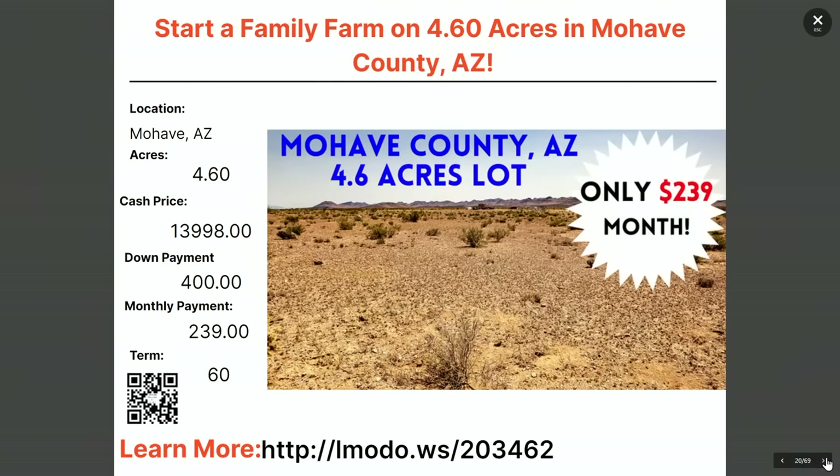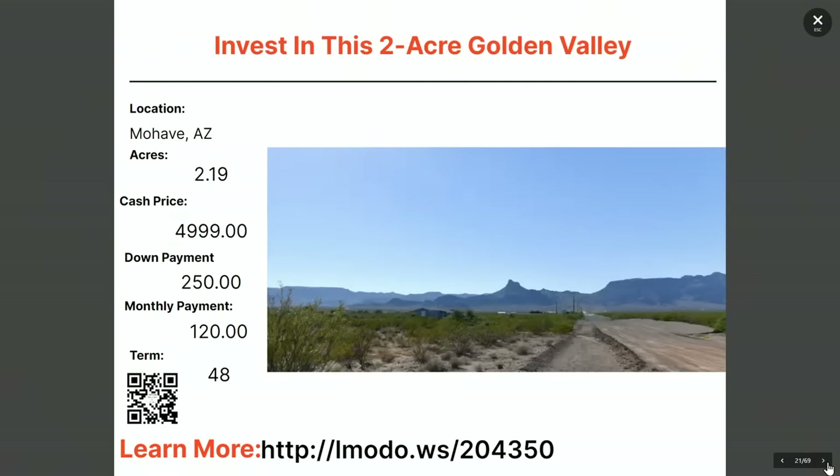What about starting a family farm? Here's a 4.6-acre property in Mojave — $13,998 with $400 down and $239 a month for 60 months. Contact Matt, the owner, at elmoto.ws/203462 for all the details.